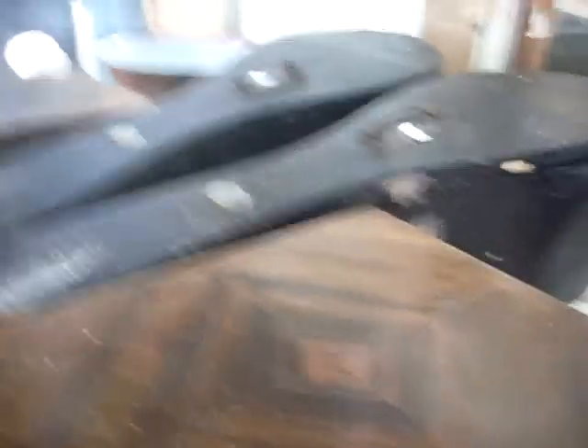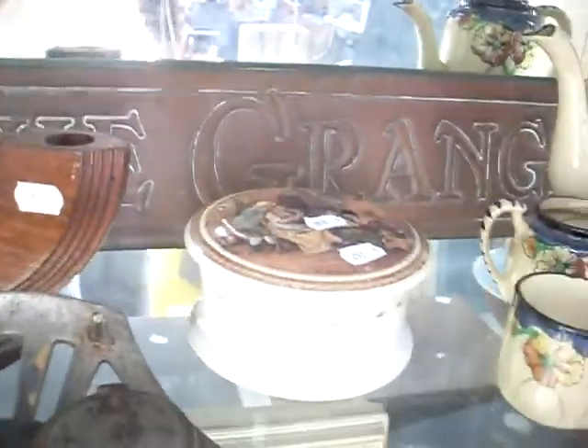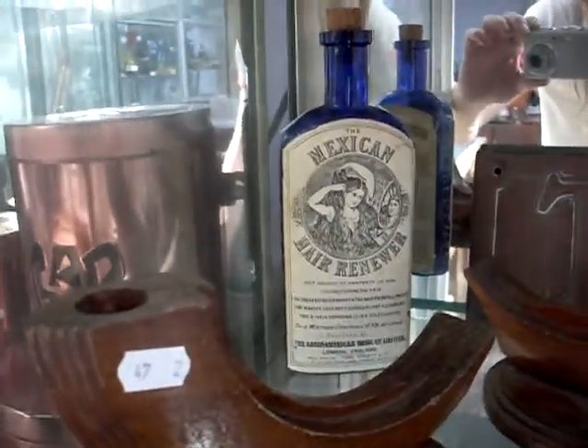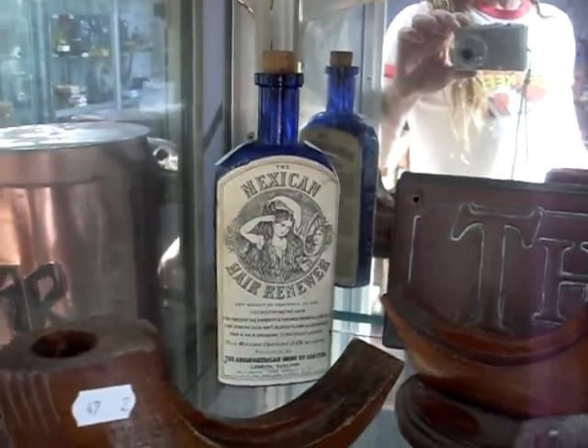The mandoline in the case is a pretty amazing bit — I think it's going to be the 'what's it worth' for this week. Nice Art Nouveau inkwells. Art Deco candlesticks. Prattware. The Grange — lovely old beaten copper house sign. Fantastic. The Mexican Hair Renewer bottle — amazing bit. I kind of wanted to do it for the what's it worth, but the mandoline is a better thing to do.